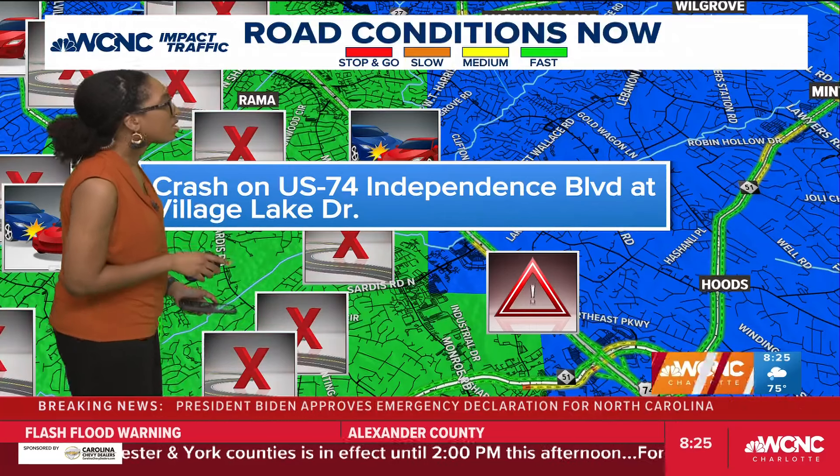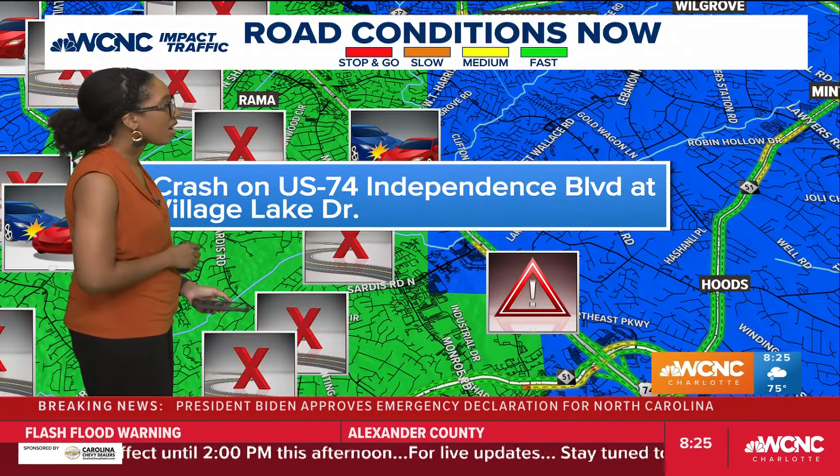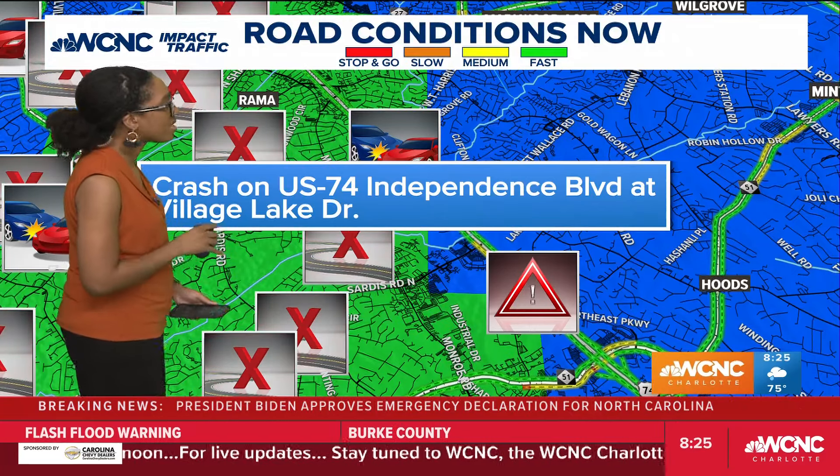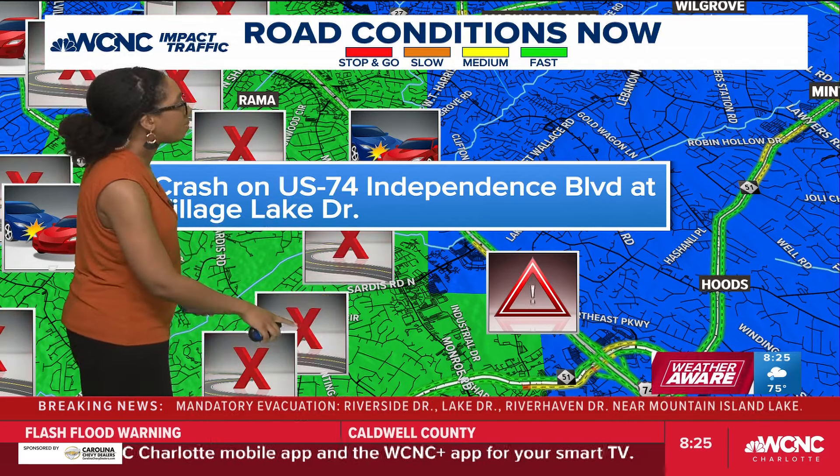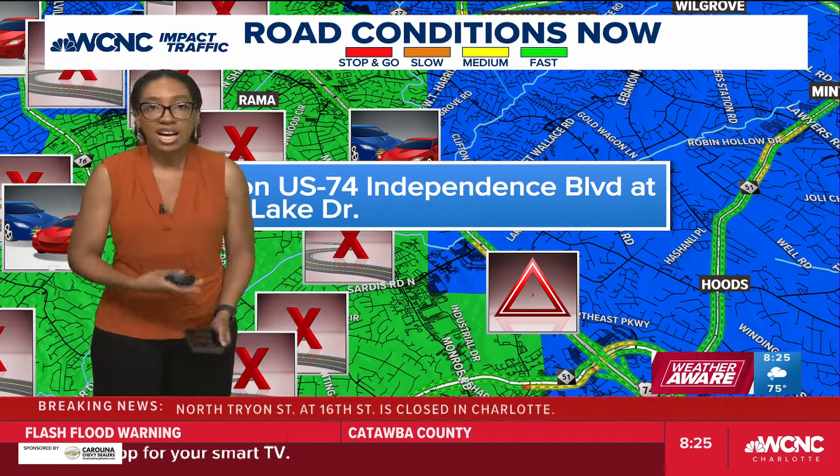Going down south, US 74 Independence Boulevard has a crash at Village Lake Drive. This is a crash that's been hanging around for a while. You can see just clues based off of what's surrounding it — what could be causing these crashes and these conditions this morning.